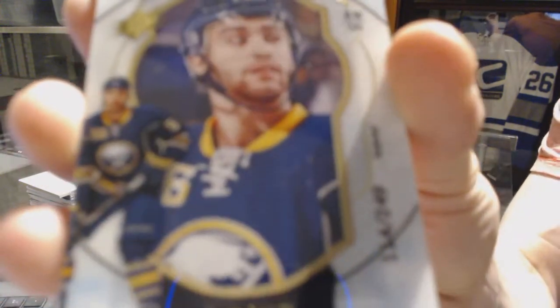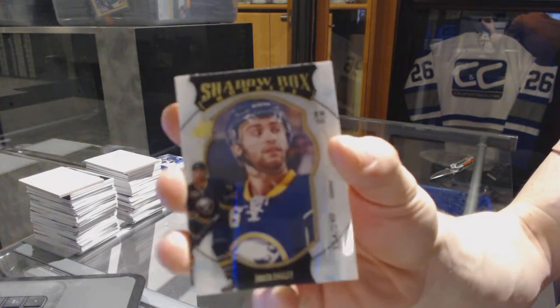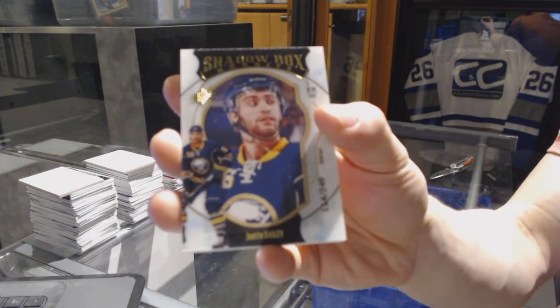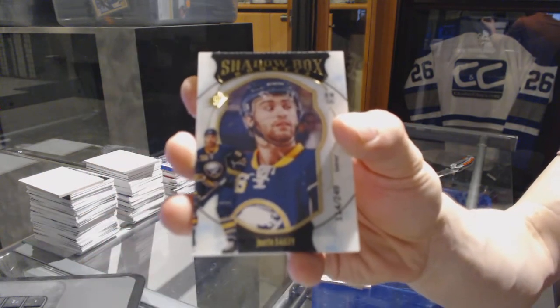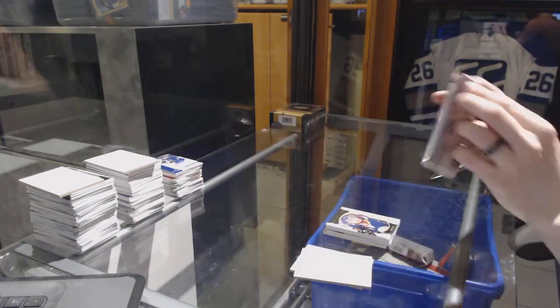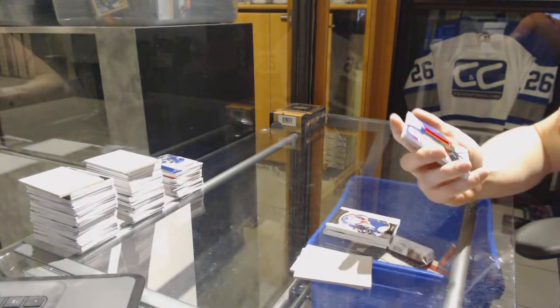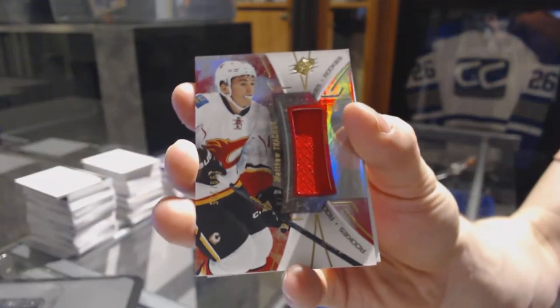We've got a shadow box rookie card numbered at 249 for the Buffalo Sabres, Justin Bailey — shadow box rookie card out of 249 for the Sabres. And we've got a rookie jersey number 235 for the Calgary Flames, Matthew Tkachuk.